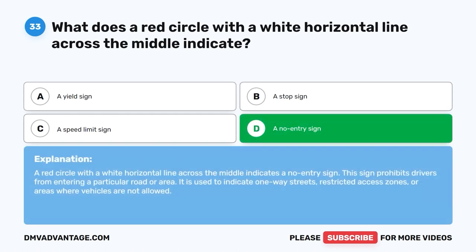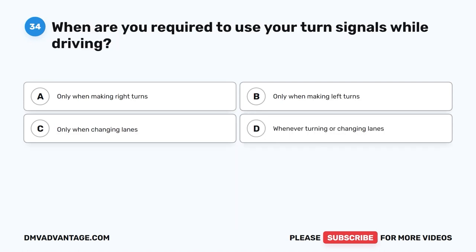The correct answer is D: A no entry sign. A red circle with a white horizontal line across the middle indicates a no entry sign. This sign prohibits drivers from entering a particular road or area. It is used to indicate one-way streets, restricted access zones, or areas where vehicles are not allowed.